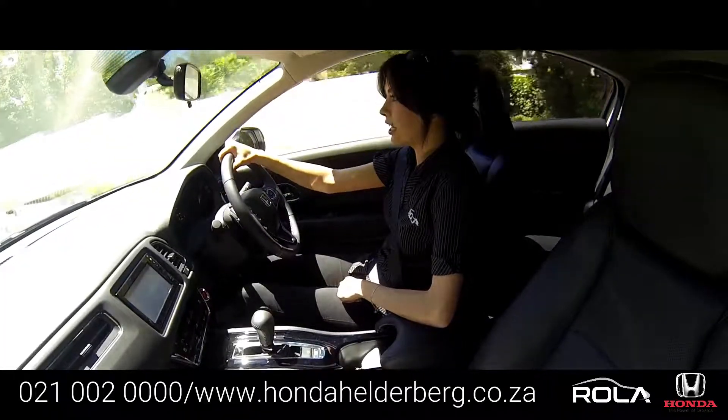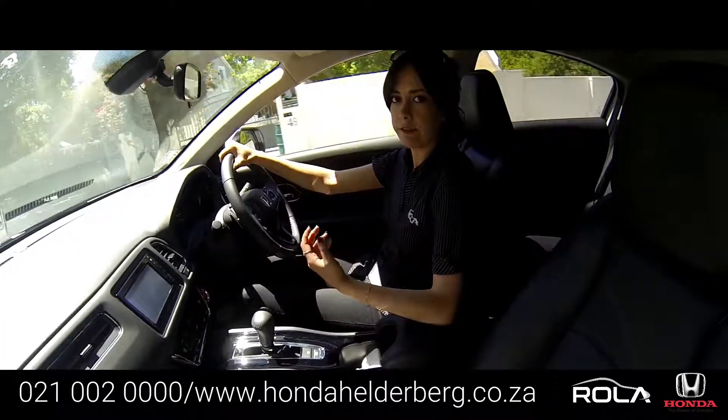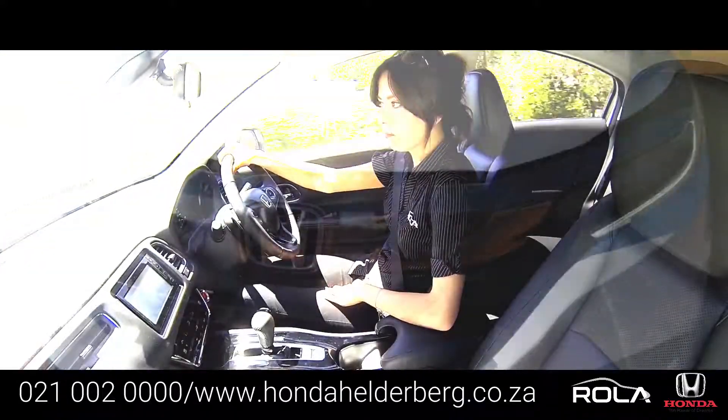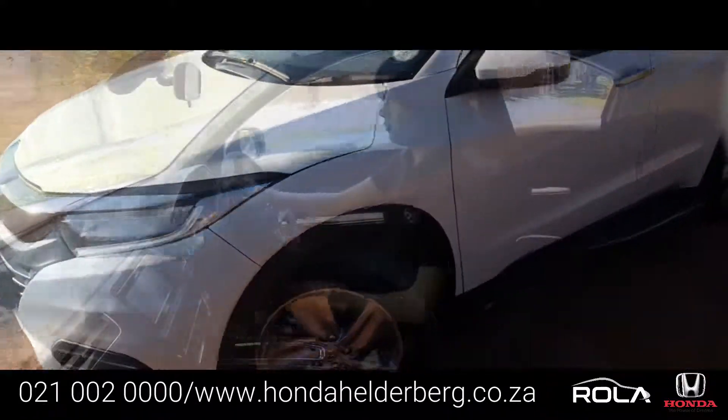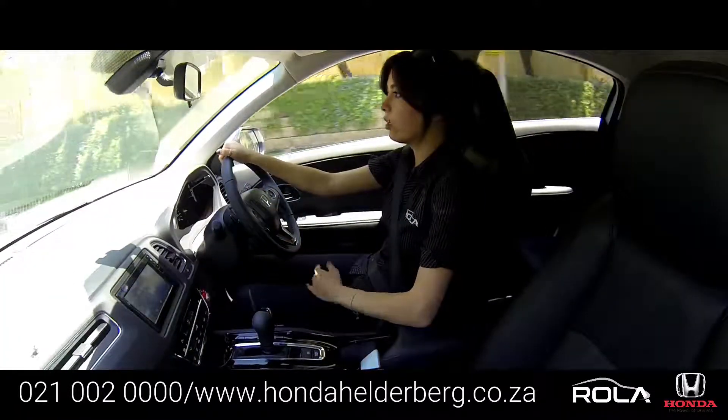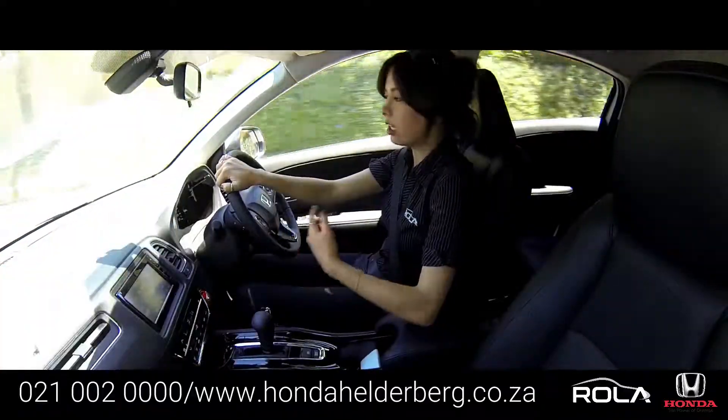The Honda HR-V 1.8 Elegance is the perfect mix that feels like a thrilling coupe but has the versatility of an SUV. The strong lines evoke a sense of sports car as well as an SUV, which makes it the perfect partner to any kind of driver.